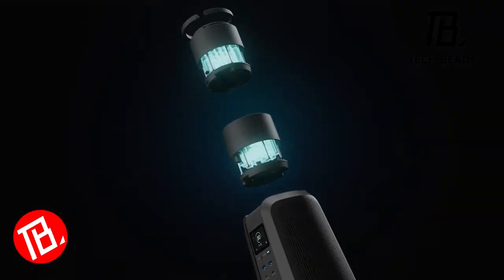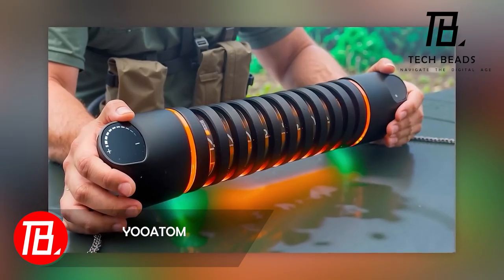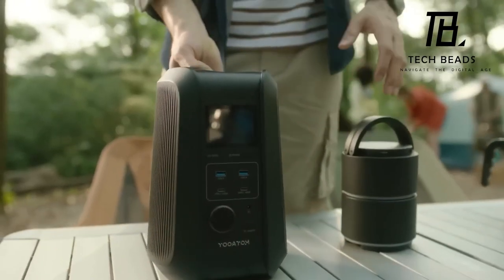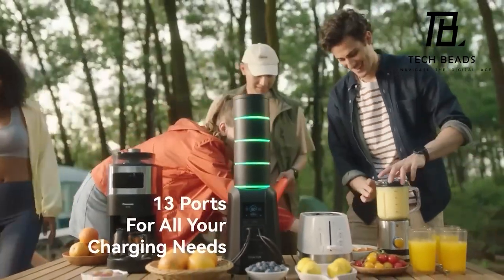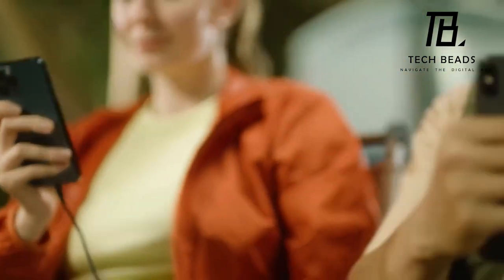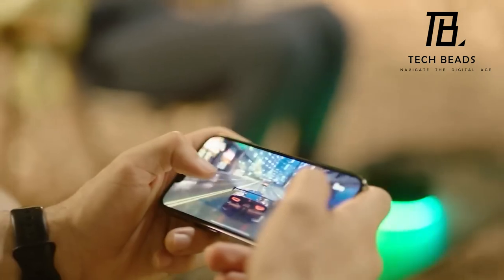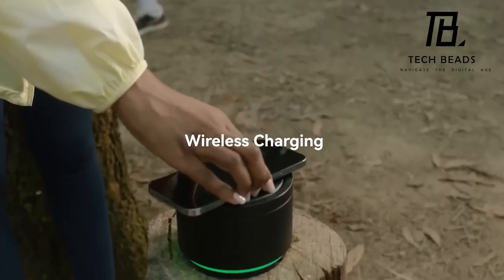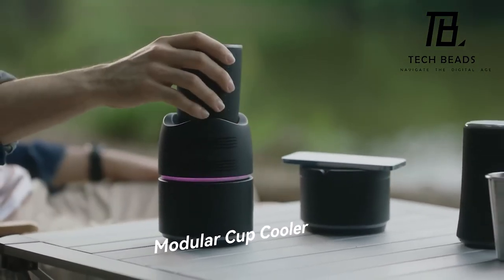A revolutionary base that neatly accommodates cylinder blocks, allowing you the flexibility to use them collectively or individually. Each block functions as an 86.4-watt-hour power bank, while the base offers versatile connectivity options ranging from USB-A to 220-volt outlets. In terms of safety, the U-Atom comes equipped with protection against overload, short circuits, overheating, and under-voltage. A complete set, inclusive of the base and four units, is available for $800.